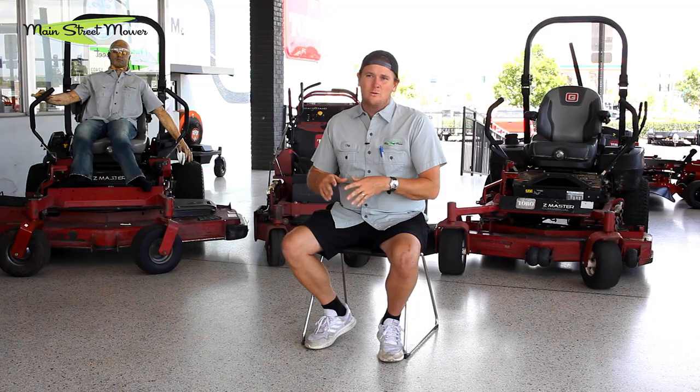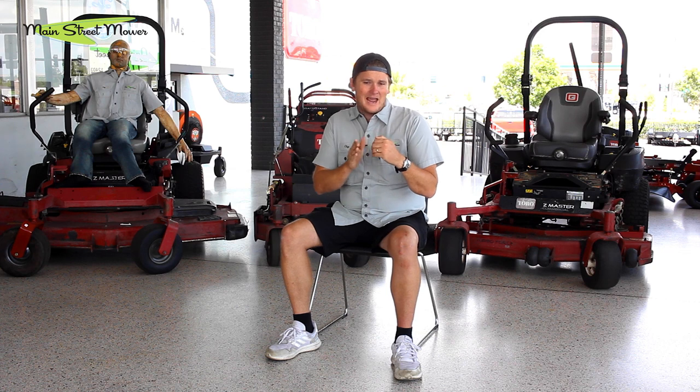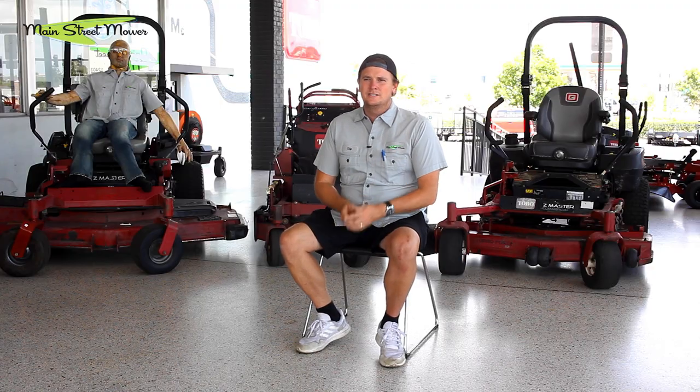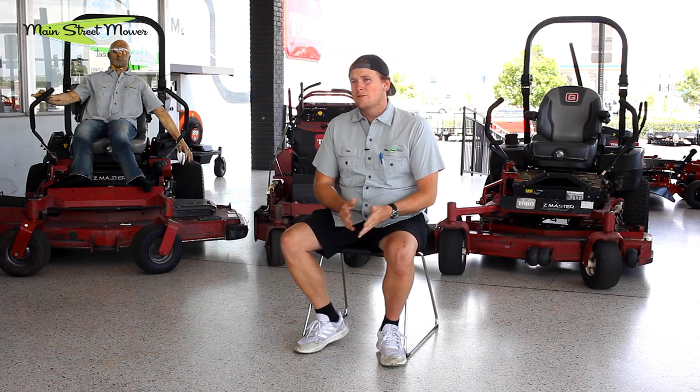I recommend always doing the filter with the oil. The manual suggests doing the oil at 10 hours then every 100 hours, and the filter every other change — but every other filter change might work in some parts of the country, though it's definitely not recommended for severe conditions like the South or specifically Florida. Mesh those two things together: let me look at your oil, and how often do you change it? If you can't trust what he's saying about the oil, I doubt he's going to tell you the truth about many other things.